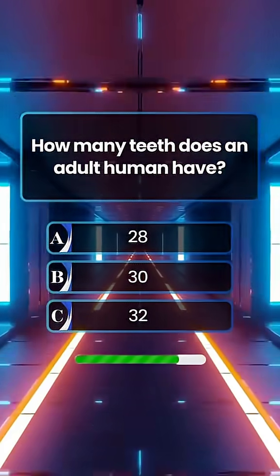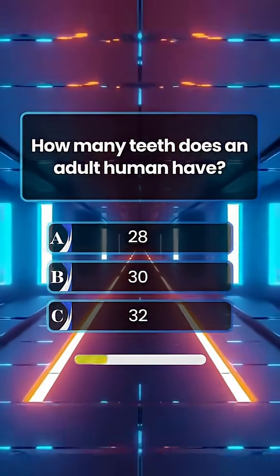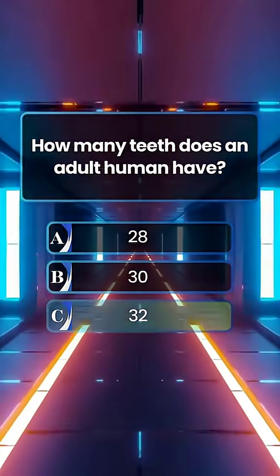How many teeth does an adult human have? Answer C. 32 teeth.